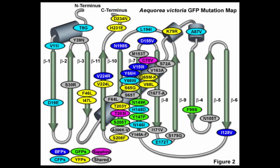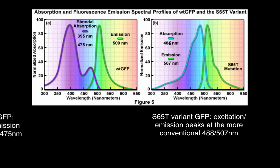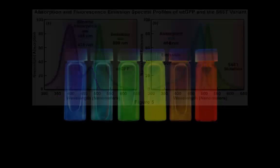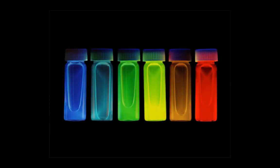Scientists have engineered a wide variety of fluorescing GFP derivatives by introducing point mutations or tweaking the chromophore structure. In 1995, the Tsien lab discovered an S65T point mutation that increased fluorescent intensity, increased photostability, and shifted the major excitation peak to 488 nanometers. These improvements facilitated the widespread use of GFP.